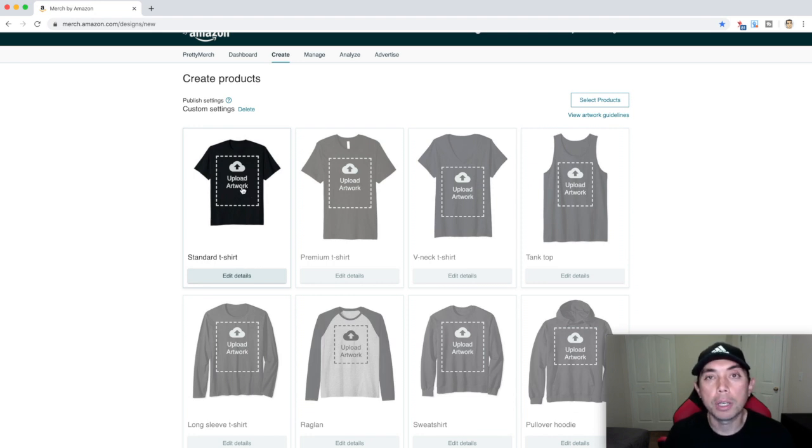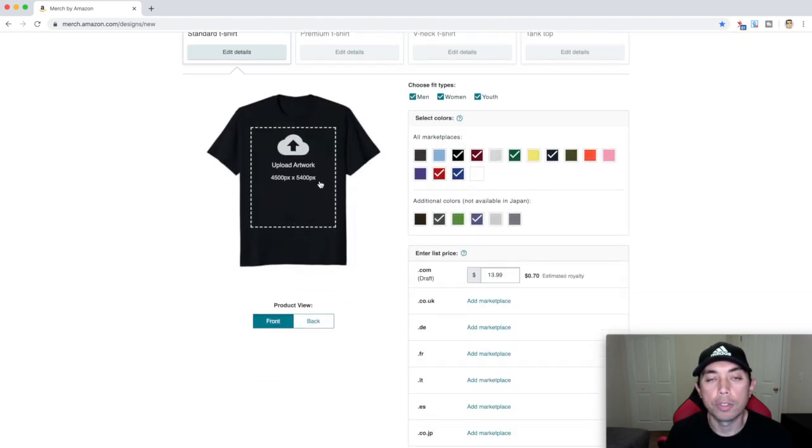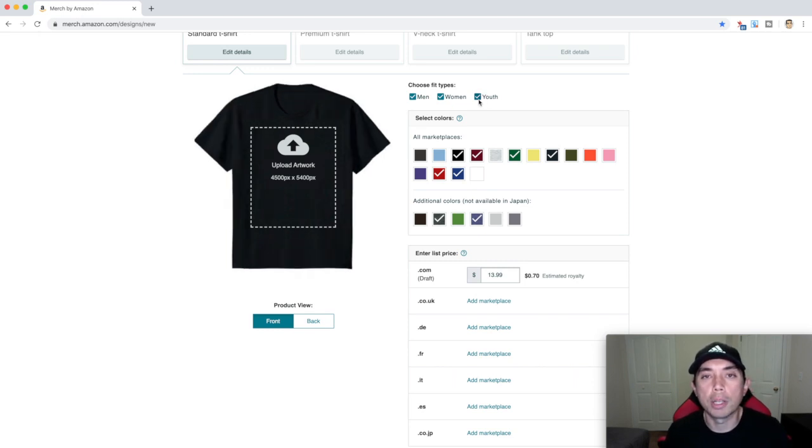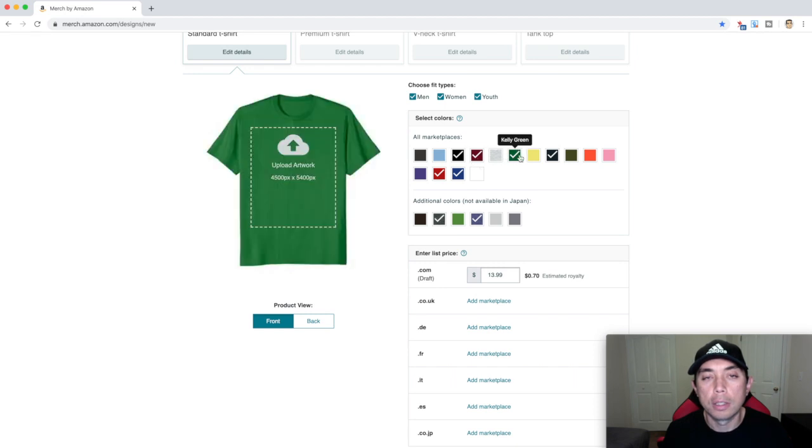Make sure your artwork is the right size: 4,500 pixels by 5,400. Next, select fit types — I would choose all the fit types. If you are going to do something with adult-related themes, like beer, alcohol, or bad words, you cannot click youth because it will get rejected — keep that in mind. Then choose dark colors. You want to do black — dark heather is a good one, navy is a great one, anything else that's dark is up to you. As long as you have those three, make sure it works well with your design. If it doesn't look good in green, don't put it there.